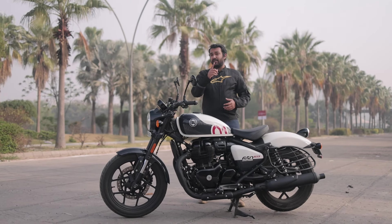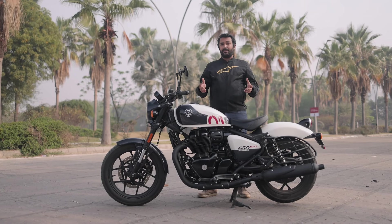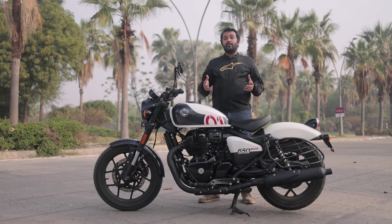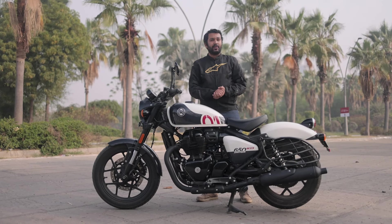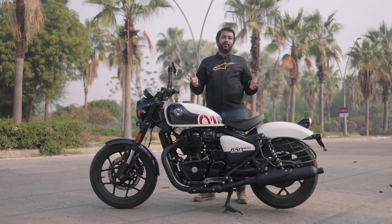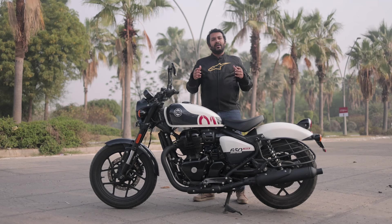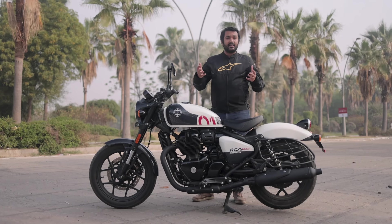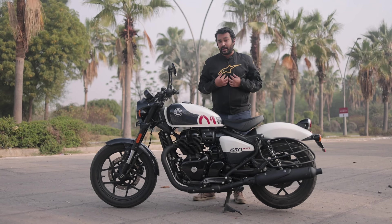Royal Enfield's onslaught of new models continues. The new generation 350 story began with the Meteor and continued with the Classic, the Hunter, and the Bullet. We even have a brand new Himalayan, which Dipayan has already reviewed. Apart from that, we get the Scram, which comes with the older Himalayan engine. And then we come to the 650 saga, which began with the Interceptor and the Continental GT, and is now continuing with the Super Meteor.